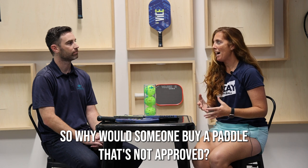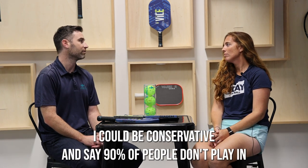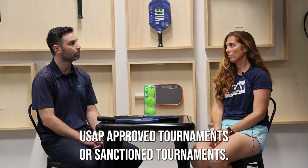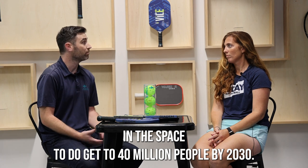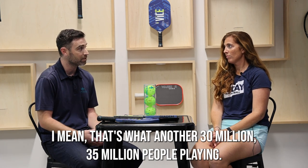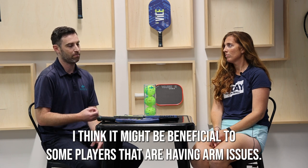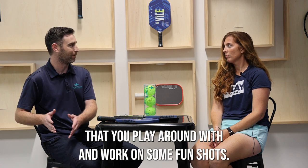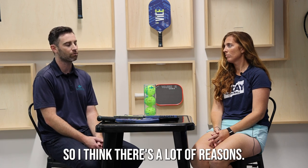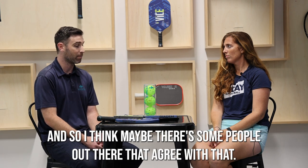So why would someone buy a paddle that's not approved? We've looked at the market and seen the growth over the last few years. I think conservatively 90% of people don't play in USAP-sanctioned tournaments. There's a huge goal in the space to get to 40 million people by 2030 — that's another 30 to 35 million people playing. What equipment are they looking for? We wanted to put this out there as a fun alternative, as a glimpse to the future. There's potential people are going to enjoy this more. It might be beneficial to players having arm issues, or maybe that second paddle in your bag that you play around with and work on some fun shots. For us, we wanted to create it because we wanted to have fun playing pickleball and push the sport further.